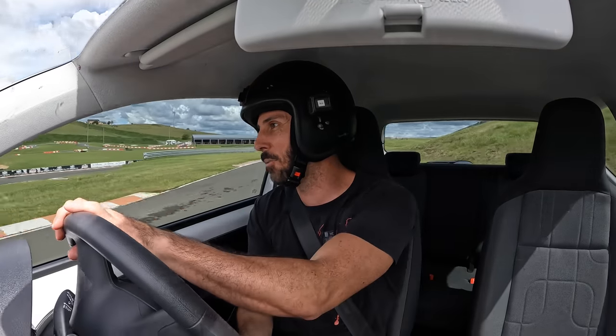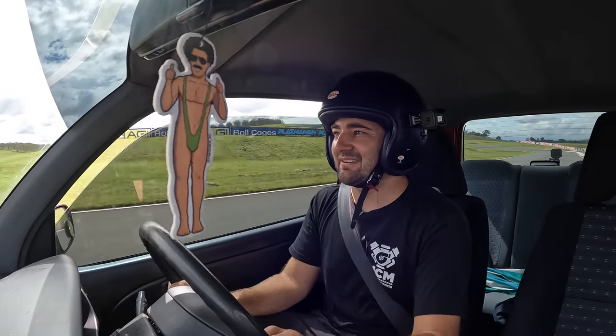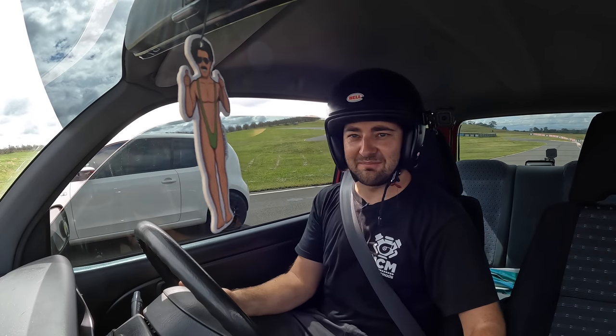I suggest what we do is start again, and I will go on the inside. That was sketchy, man, but well done. I'm glad you didn't crash it, because that would have been a waste of a mad little Daihatsu. I'm going to blame my cold R-comp tyres, everyone.